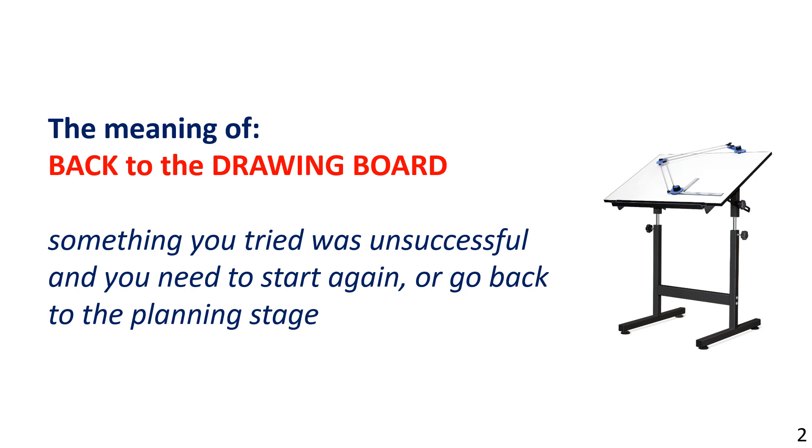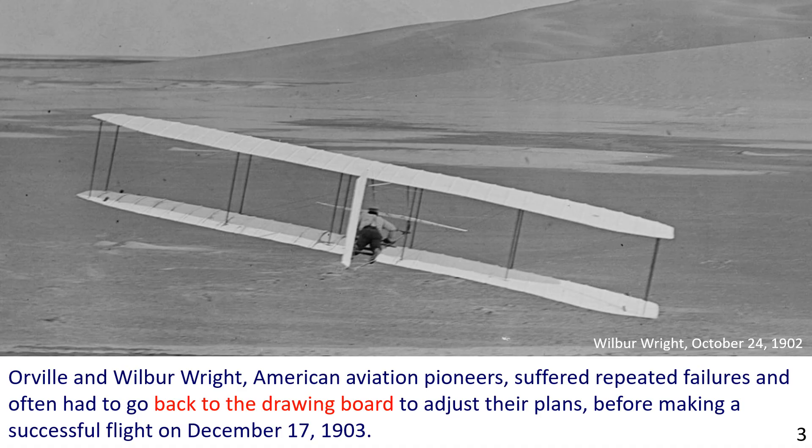You may find the third example especially interesting. The picture shows American aviation pioneer Wilbur Wright flying a glider in 1902. They had to return to the planning stage on a number of occasions and make adjustments.